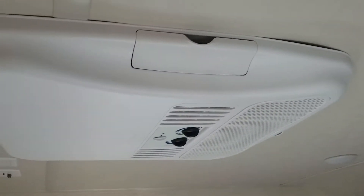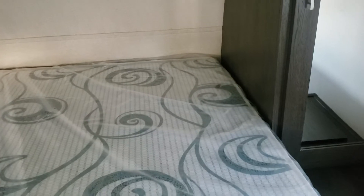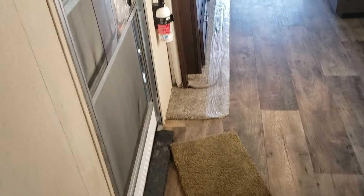And then as you come into the bedroom area, pretty typical — a north-south facing bed. You've got hanging closets on both sides. It does have the second air conditioner too, so you've got a ducted air conditioner for the entire camper, plus this AC unit for the bedroom. And here's the mattress. Like I say, I don't know what was on there before, but obviously it's been cleaned now, so the unit looks pretty nice.